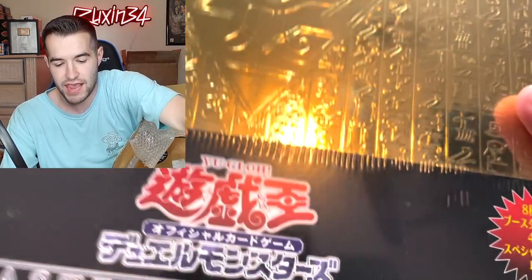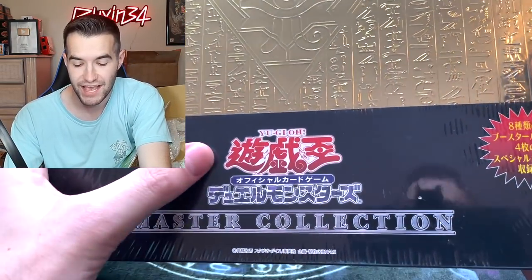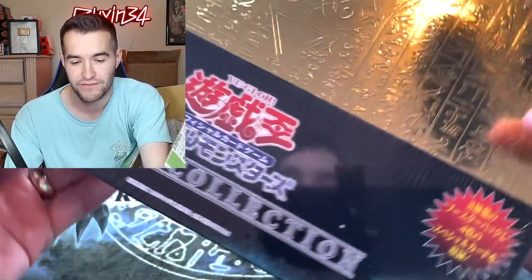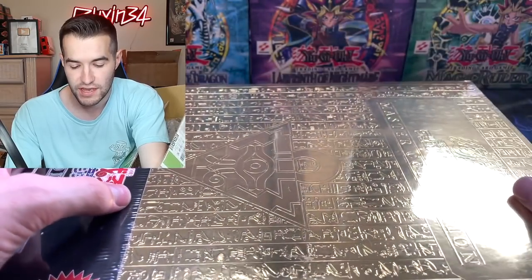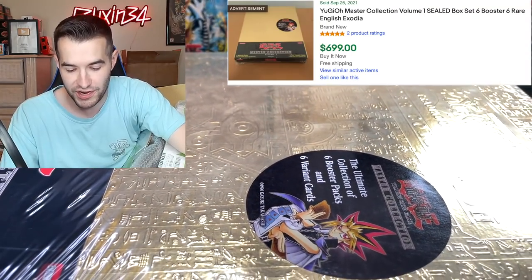There's some sealed product and some singles. First we have a Master Collection One — but this is not the English copy, this is the original Japanese Master Collection. I've never opened it, never even seen one before until this. And then we also got the English one as well.